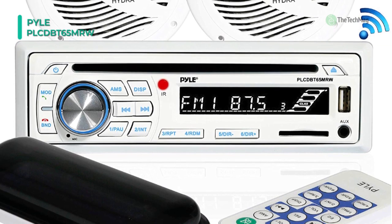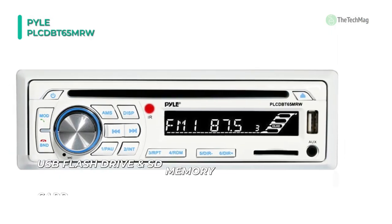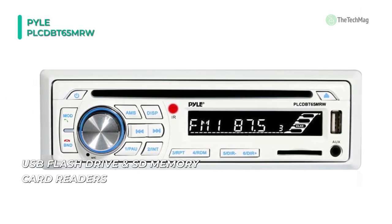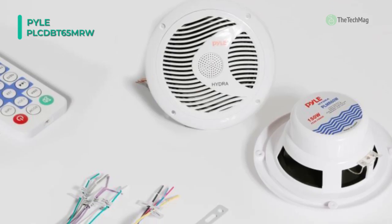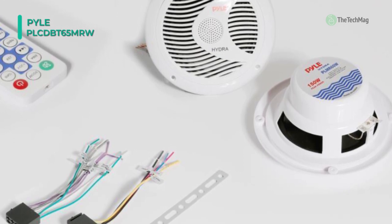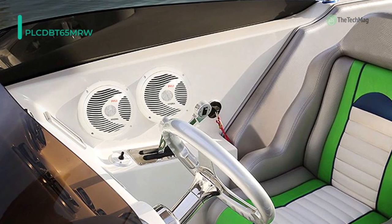You can use the built-in Bluetooth for wireless music streaming and the integrated front panel microphone for hands-free calling. It is compatible with all your favorite Bluetooth devices like iPhone, Android smartphones, iPad, etc. The receiver includes two 6.5-inch waterproof speakers with polypropylene cone, molded ABS machine basket, and grill. The speaker is packed with 150 watts, 4-ohm rating, 20-ounce circuit magnet, and 80 Hz to 18 kHz frequency response.